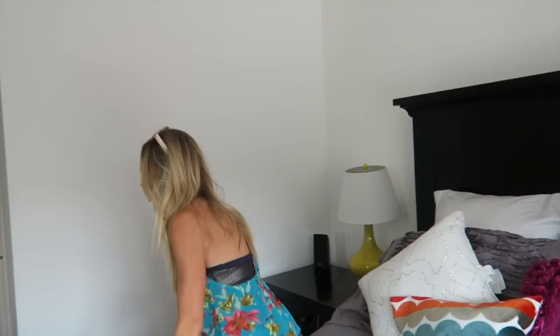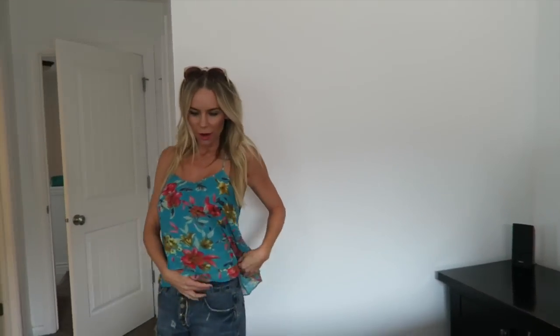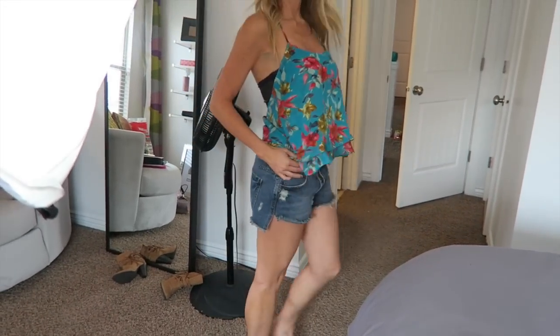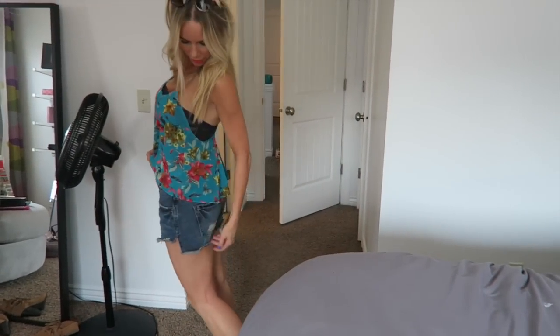And not to do a Free People haul or anything, but just real quick — like these are one of my favorite denim shorts. Those are so cute. Yeah. And they were from Free People.